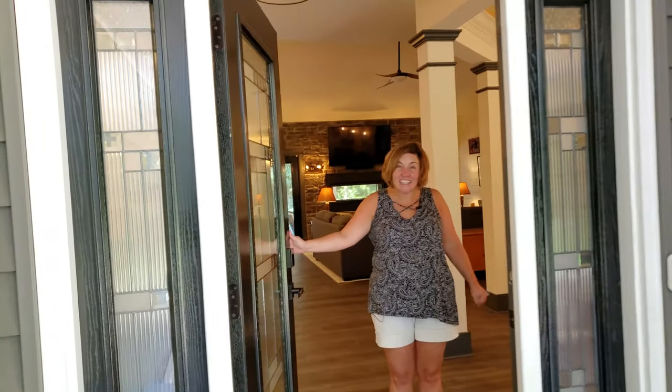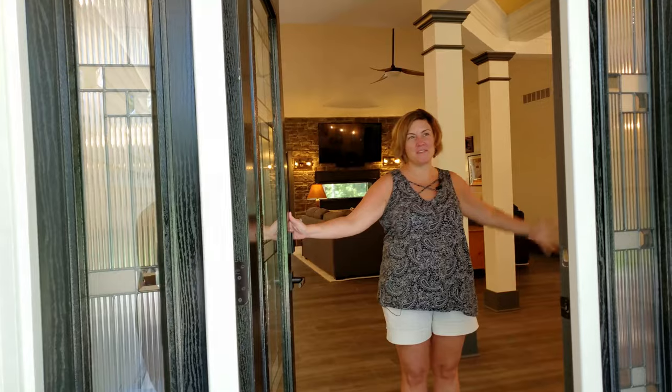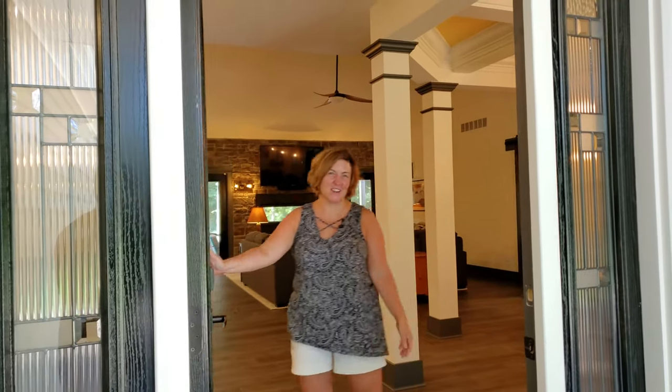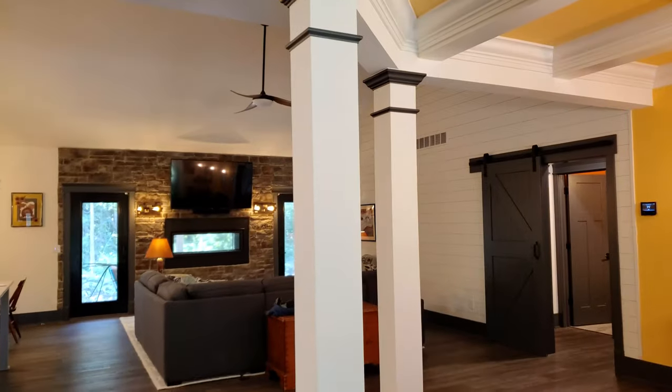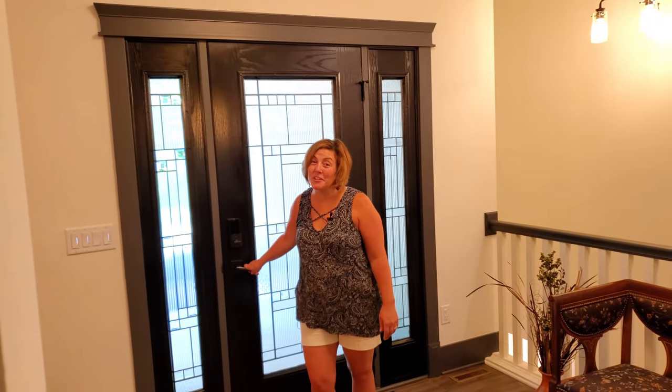Welcome back — we are finally in our house, and so now we have some really exciting things to show you. Come on in! We've been in for a little while now and we've made good progress.